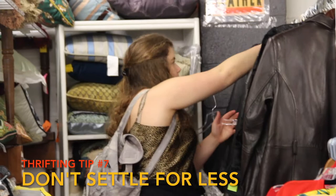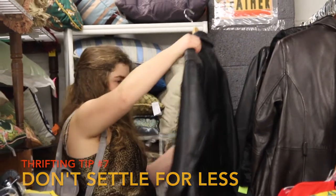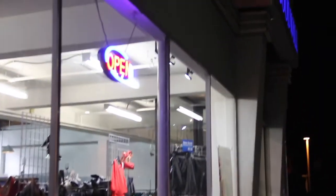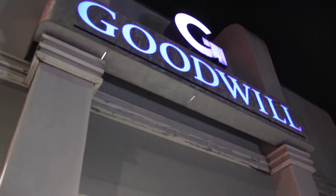If you're looking for something really specific, don't settle for something that's not quite what you want. Keep looking and you're sure to find it. We just got done at Pick of the Litter and now we're going to go hit up Goodwill. The Burlingame Goodwill is great because it's very large and has a great selection of pieces.